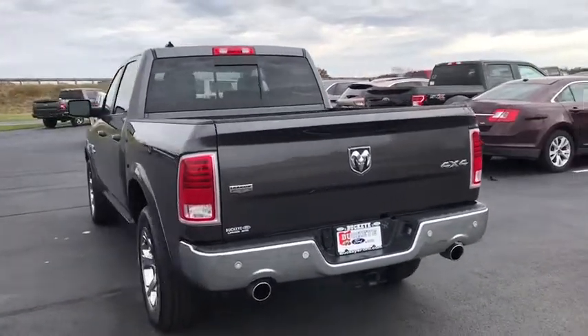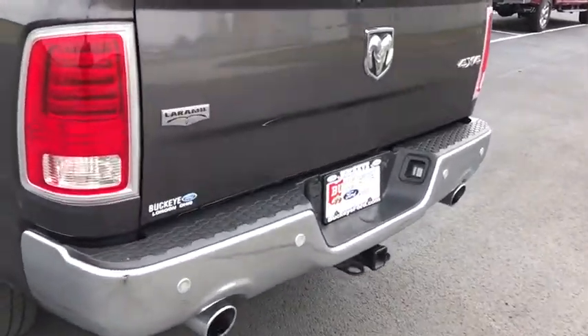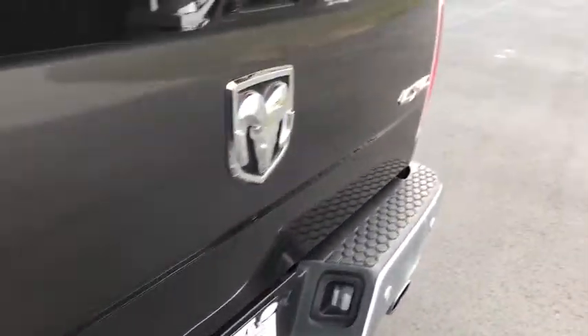Traction control, remote engine start, power sunroof, power passenger seat, backup camera, dual airbags, Bluetooth, leather-wrapped steering wheel, power steering.